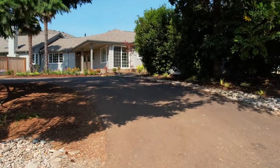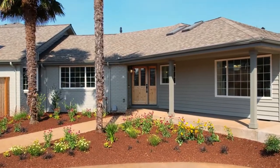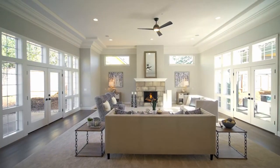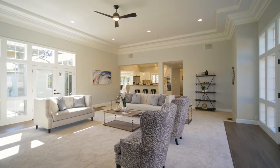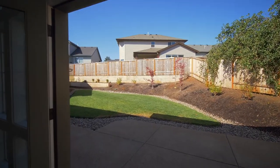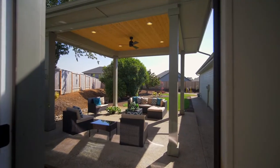The circular driveway leads to this masterfully crafted home of more than 3,200 square feet. Discover a light-filled interior with a dramatic modern high-trade ceiling, a stone front fireplace, and atrium doors to the multiple private outdoor spaces.